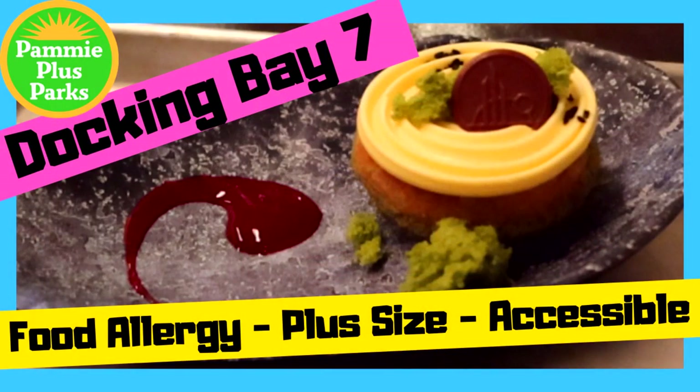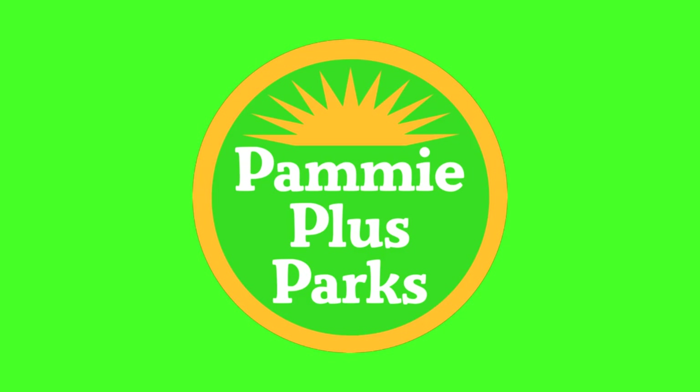What do you want to do right after you've ridden the Millennium Falcon? You want to have lunch here at Docking Bay 7. I'm going to show you everything you need to know from the perspective of a plus size person or someone with mobility or accessibility concerns. Welcome to Pammy Plus Parks. I am Pammy, your plus size fairy godmother, and today we're going to take a look at all the seating available for Docking Bay 7.